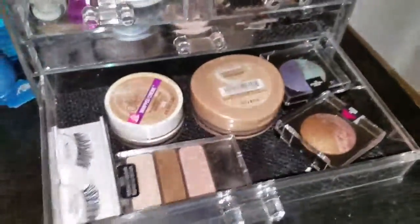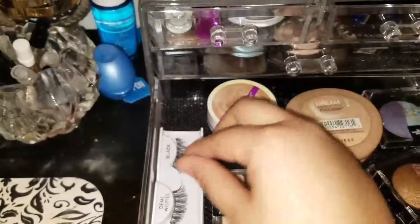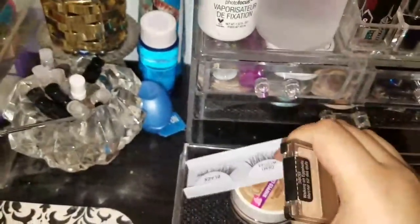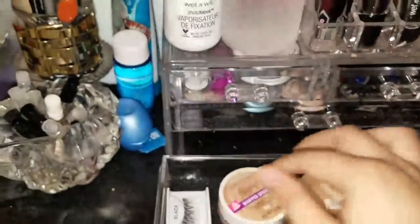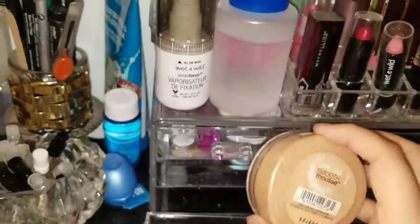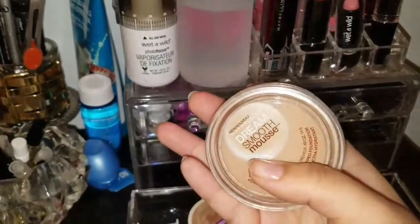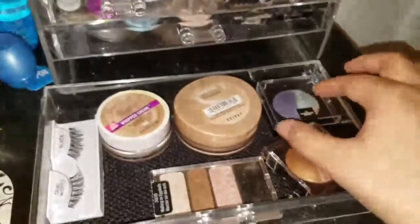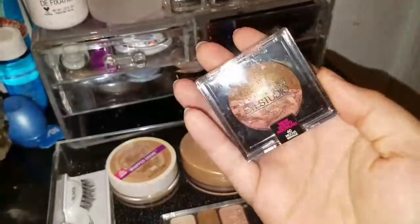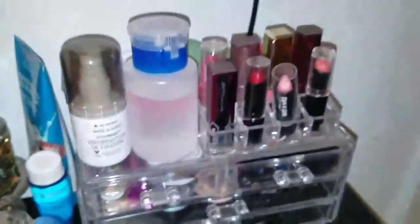The last door is hard to open. In here I have some Ardell Demi Wispies falsies that I never used, still out of the packaging. Then I have the Wet n Wild Walking on Eggshells palette, a CoverGirl Clean Whip foundation I don't use, and a Dream Mousse that's about three years old — I got it for my quinceañera. I also bought some little Maybelline eyeshadow things.